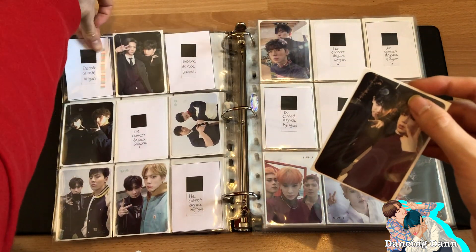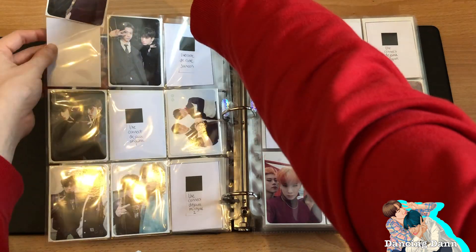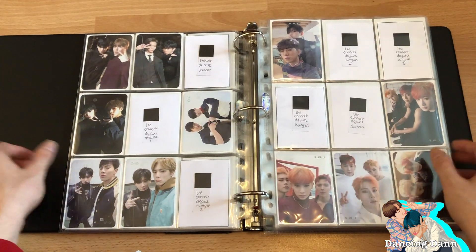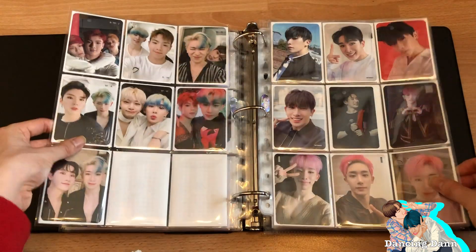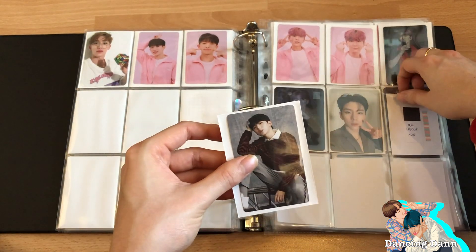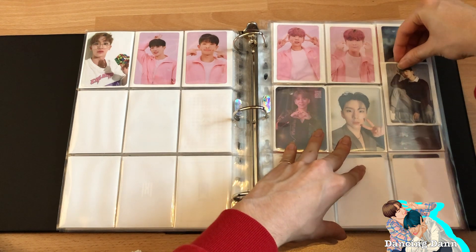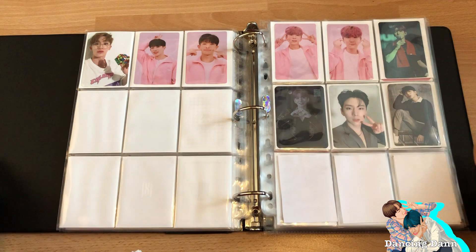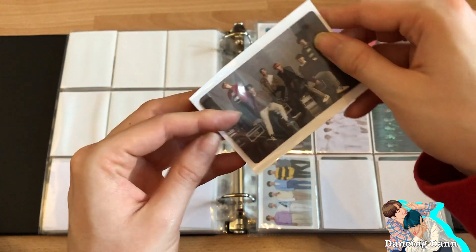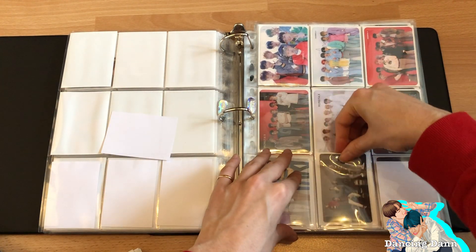Earlier this week I really wanted to buy all the unit photocards but it's kind of expensive so I'm waiting to get the albums first. I already got both the Codes albums though. Now on to Kian's page — I managed to trade my IM photocards, which I pulled from the All About Love album, for Kian's. I hope Rono comes back, but if he decides not to, I'll continue collecting Kian from now on.